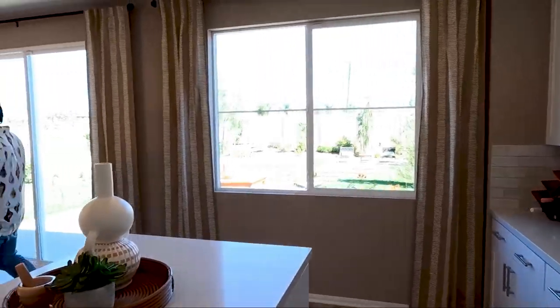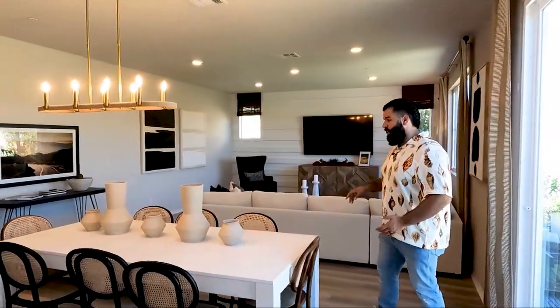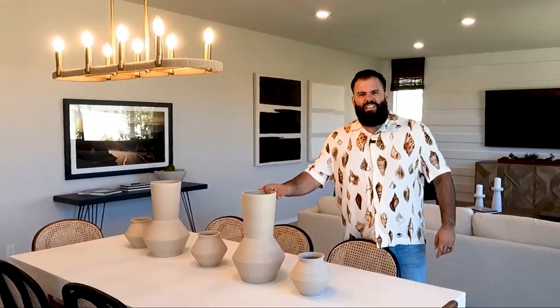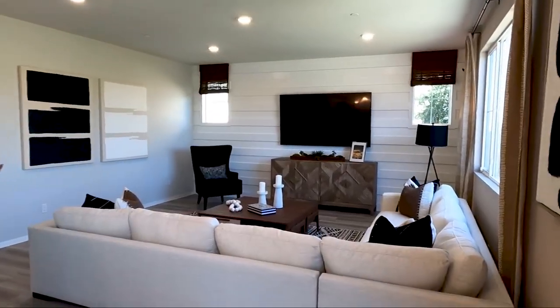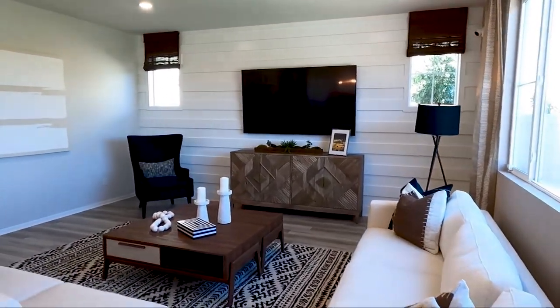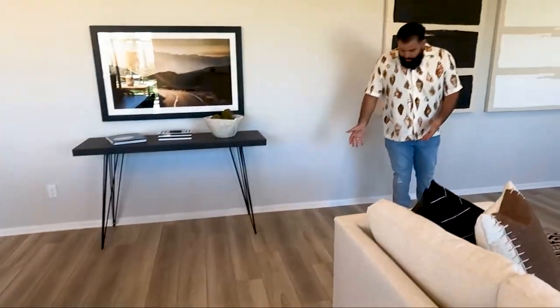Look at the way they decorate it — I absolutely love it. It's not going to come with any of this, but it's really nice. Really good living room area. I love what they did with the flooring. This one's going to be a different type of flooring compared to the other one — looks like it's vinyl. Pretty basic, but you can upgrade it on your own.